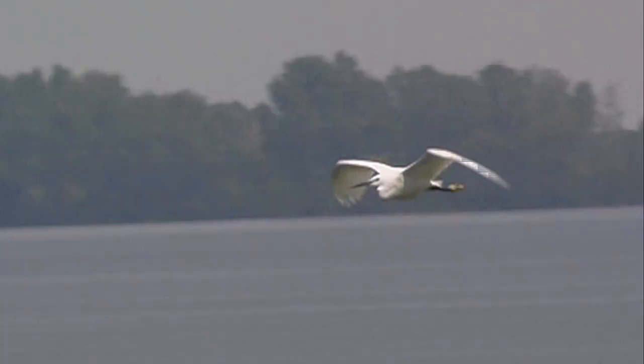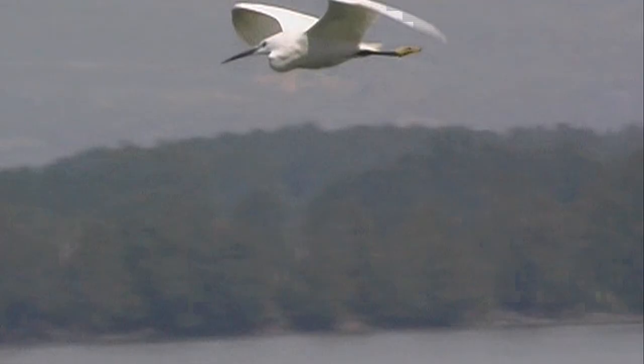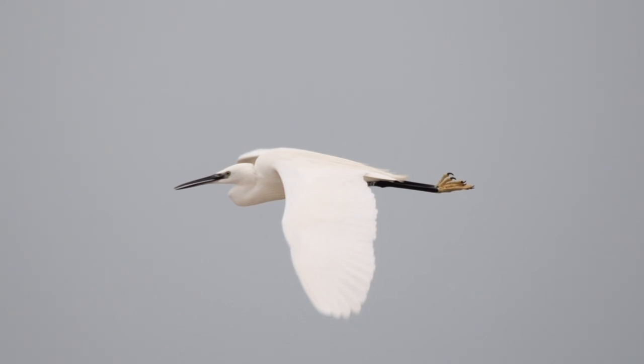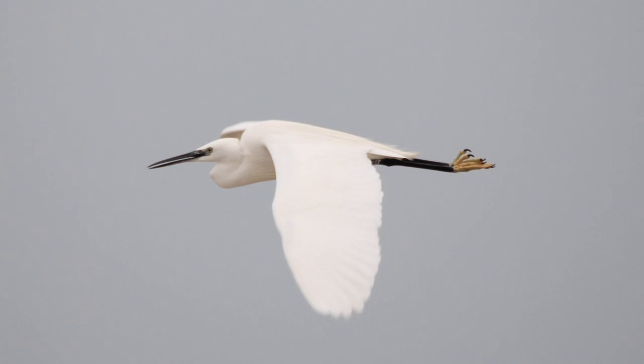In flight, which is often at low level, little egrets can give the impression of being much bigger than they actually are. They fly with fairly determined flight — not hurried, but going somewhere. Their feet project a short way beyond the tail and, in good light, their yellow feet can be obvious.